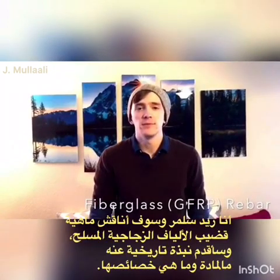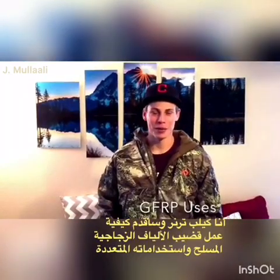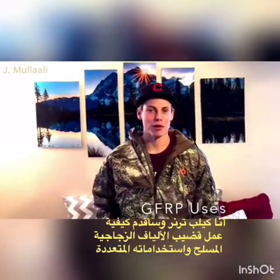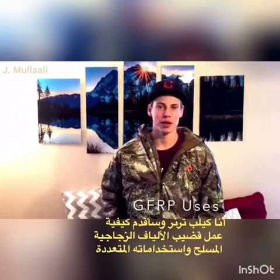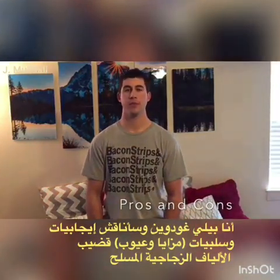I'm Reid Selmer and I'm going to be discussing what fiberglass rebar is, a little bit of history on the material and what its properties are. I'm Caleb Turner and I'm going to be introducing how fiberglass rebar works and its many uses. I'm Bailey Goodwin and I will be discussing the pros and cons of fiberglass rebar.